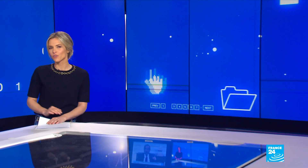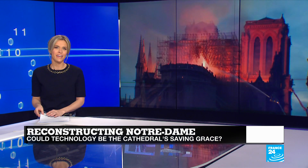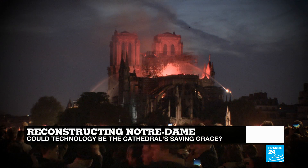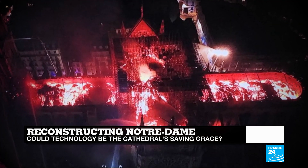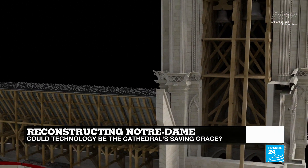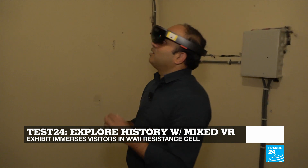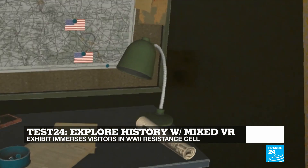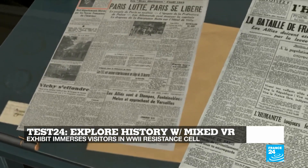Hello and welcome to the show, you're watching Tech 24, I'm Julia Seeger. Almost a year after a devastating fire caused major damage to the Notre Dame Cathedral in Paris, we take a look at what technologies can help in its reconstruction — from 3D scans to acoustics and video games. And in Test 24, Dan takes us outside the studio and even back in time with a mixed reality trip to meet those who risked their lives to join the French Resistance during World War II.